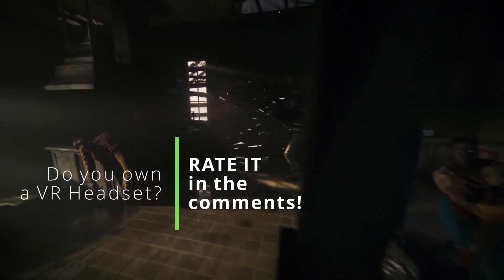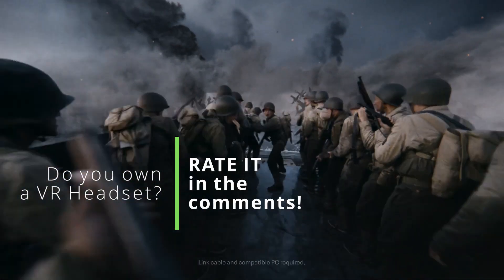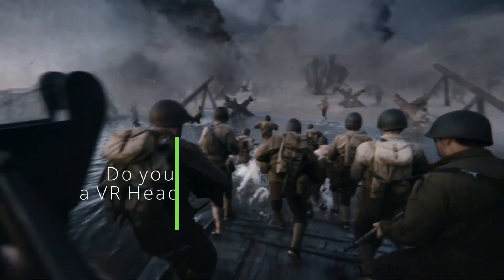If you own an Oculus Quest 2 or any other VR headset, please let us know in the comments section below what is your score and what you like or dislike about the headset you own.